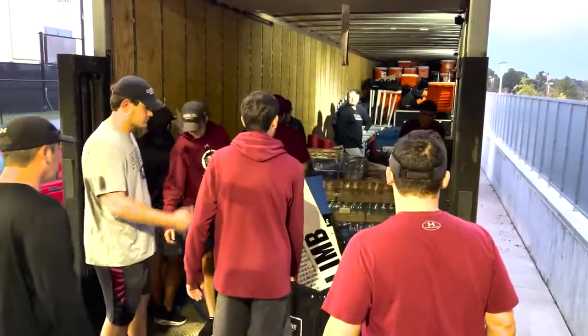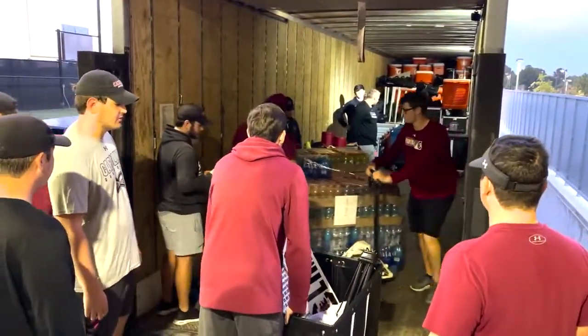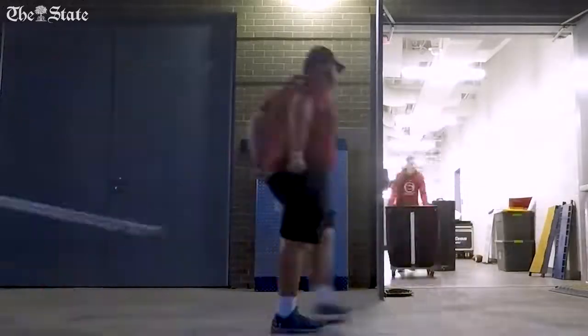We take anything that we use on a daily basis and put it on the banking wheeler. From helmets, to shoulder pads, to cleats, to water, Gatorade, tape.